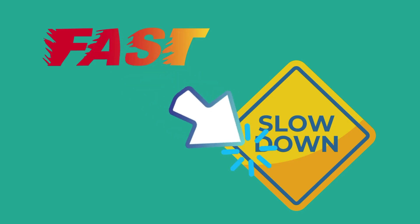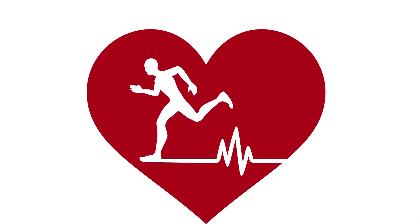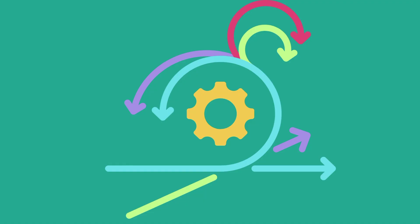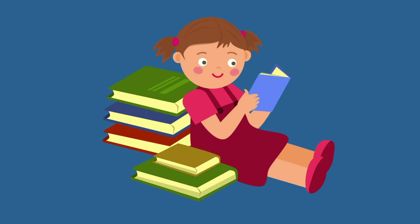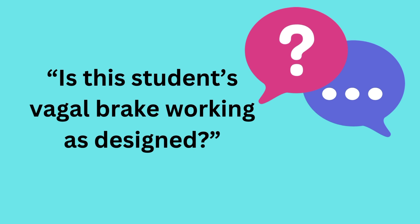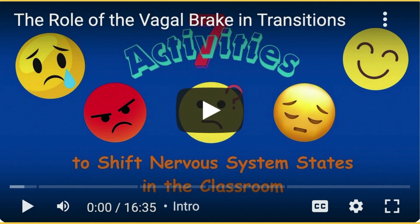Number three: the vagal brake is responsible for increasing or reducing the heart rate. When the heart rate gets going too fast, it puts on the brake. When the heart rate needs to go faster to respond to a signal of danger in the sympathetic state, or to rev up to be more active and playful, the vagal brake releases. This creates flexibility in the system, allowing students to transition from more organized activities to quieter activities and vice versa. When students move into a zone of unexpected behavior, ask: is this student's vagal brake working as designed? Can this student move from more active states to quieter states? If not, some vagal brake retuning activities will help.